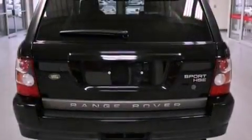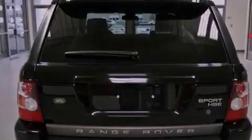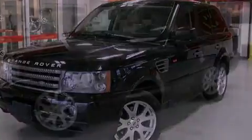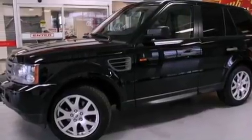Its top features include a locking center differential, a navigation system, a low tire pressure indicator, traction control and stability control systems, a 14-speaker audio system, aluminum wheels, and hill descent control.